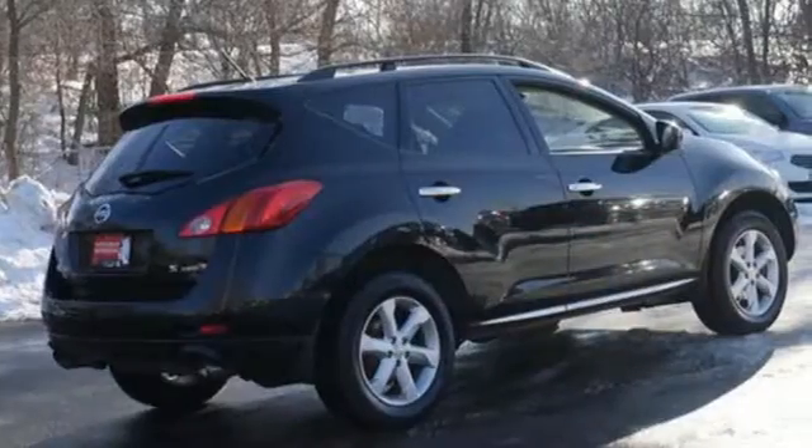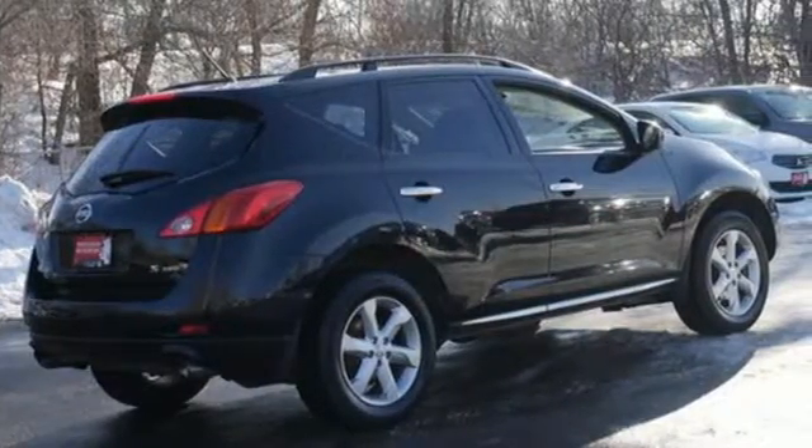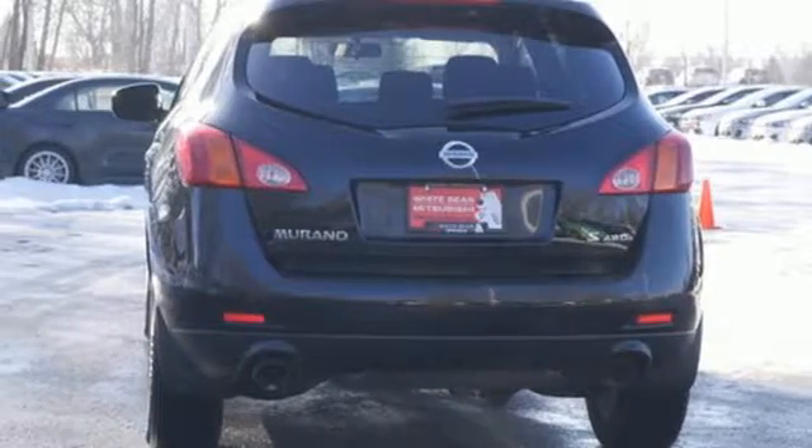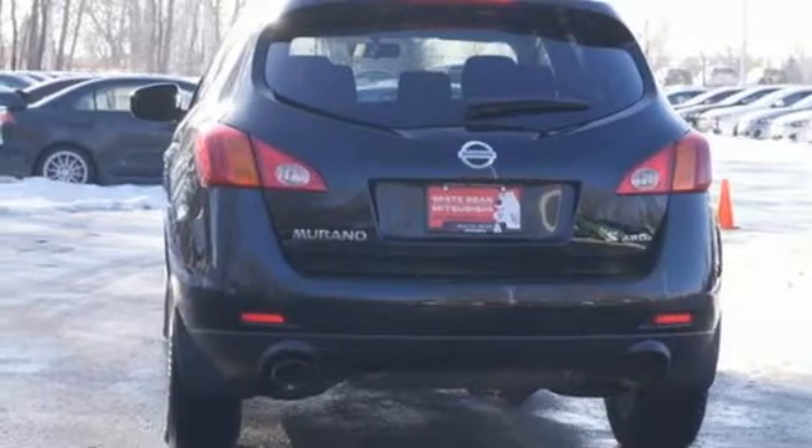And with comfortable seating for five, along with abundant storage options, you'd be hard pressed to find a more capable crossover to suit you and your family's needs. It meets your needs for safety, plenty of space, and savings at the pump.